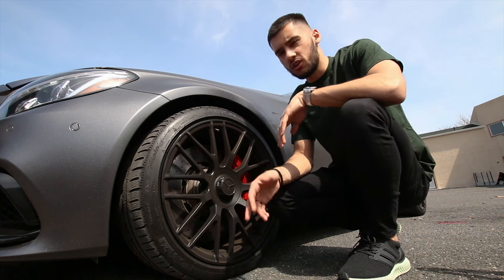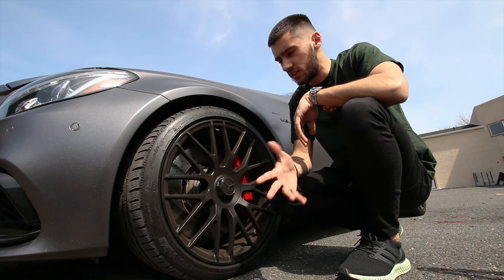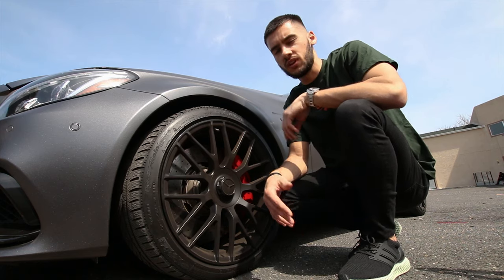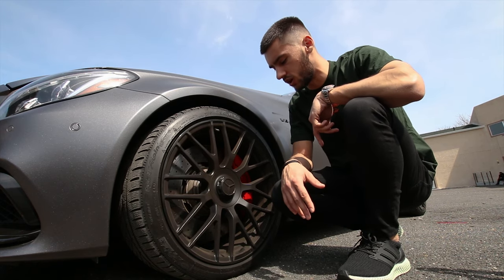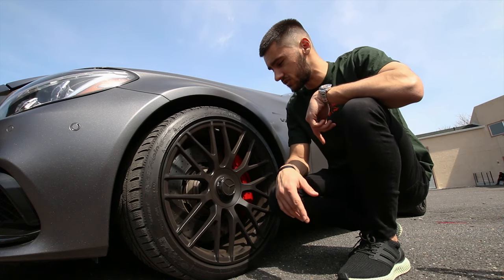As much as I hate the brake dust, I can get the wheels clean pretty much whenever I want now because the wheels are coated. I can use a waterless wash, clean the face off, clean the inner rim, and call it a day if it really bothers me. Otherwise, I come to Driven Auto Style, get a nice wash, and it looks great. So that's the number one thing I don't like about this car.